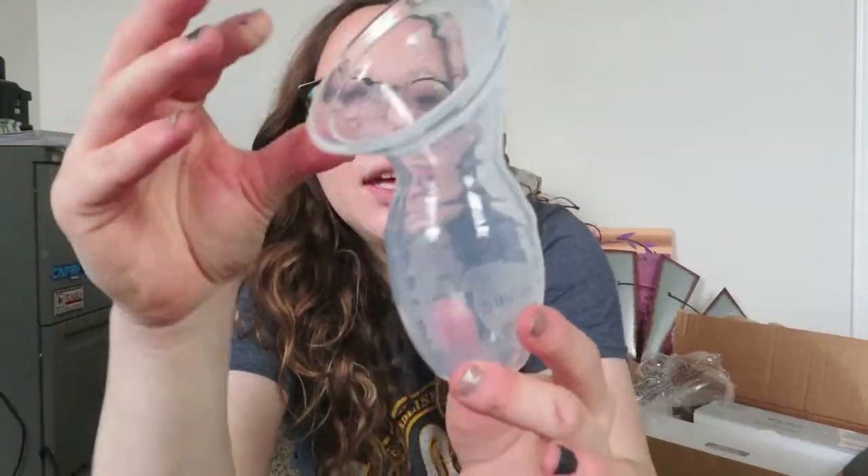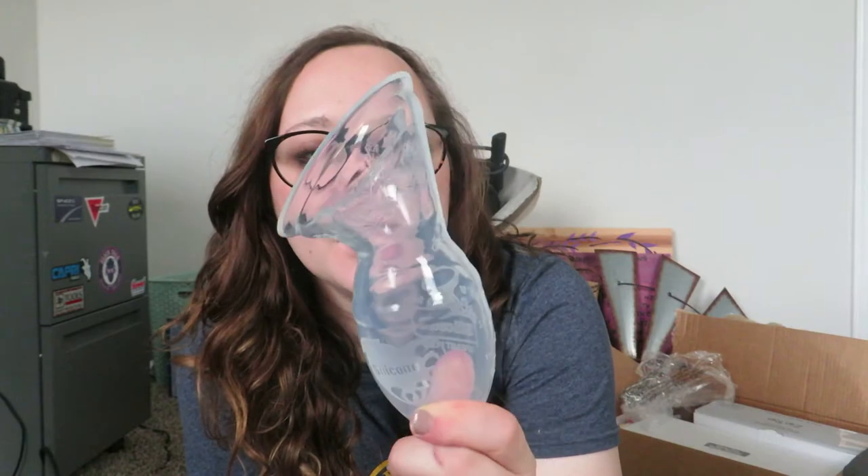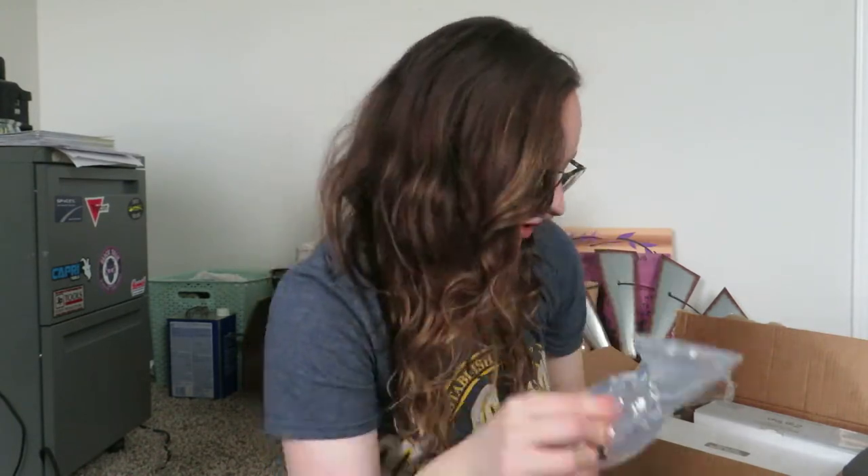I have two boxes to show you, so I'll probably just go through one box and then go to the next one. The very first thing I got that I want to show you is the Haaka. I put a picture on Instagram and Facebook asking what the best tips and products were that people would recommend for a first-time mom, and the Haaka was the number one thing. It pops over your boob and holds the milk while you're feeding on one side, collecting on the other side, and you can put it in the chiller or freeze it.